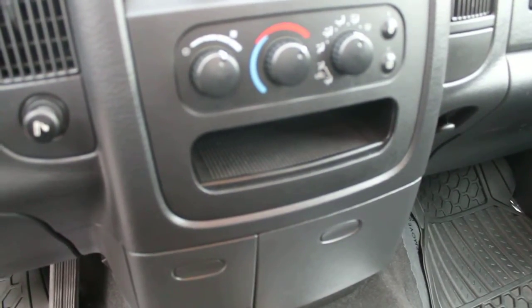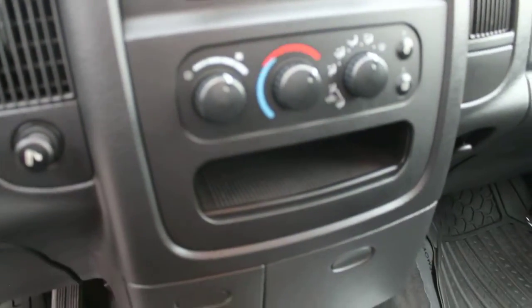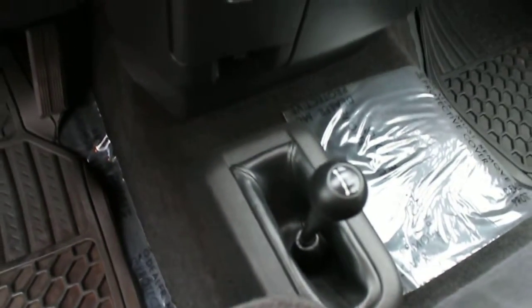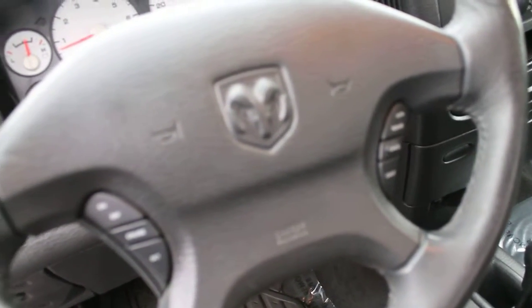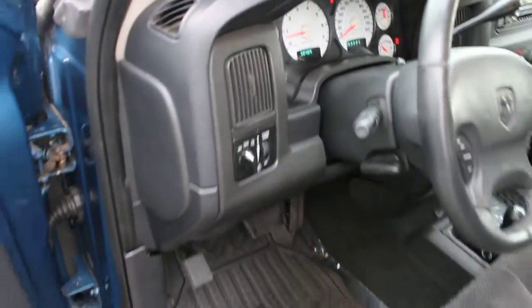CD player, removable face, AM FM radio, heating and air conditioning, 4x4 selector, audio controls, and cruise control here on the steering wheel — and 58,000 miles.